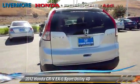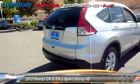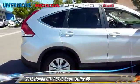Comfort and convenience features include heated seats, Bluetooth wireless, and backup camera. Give us a call to schedule your test drive today.